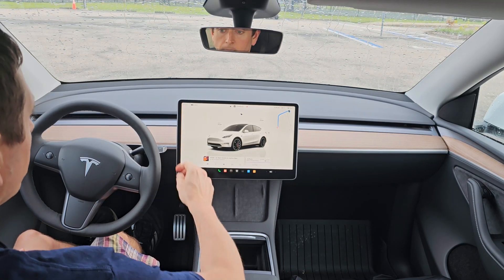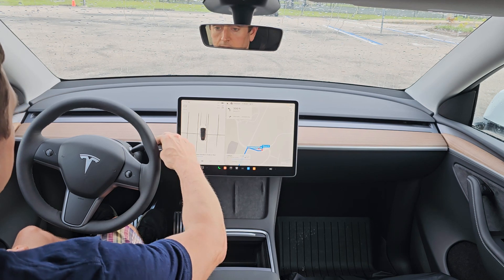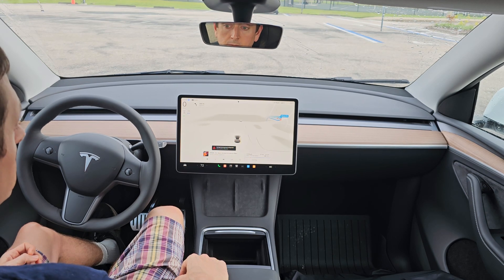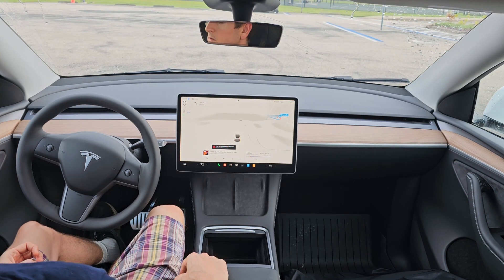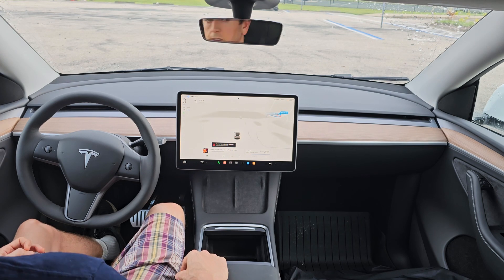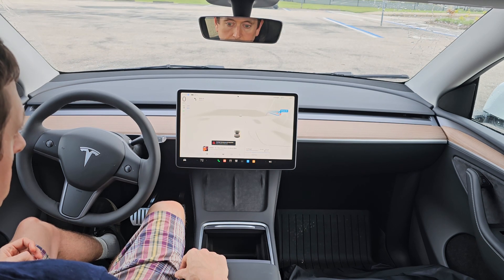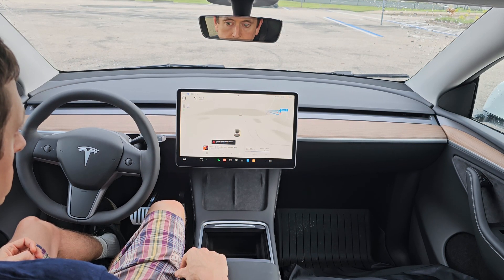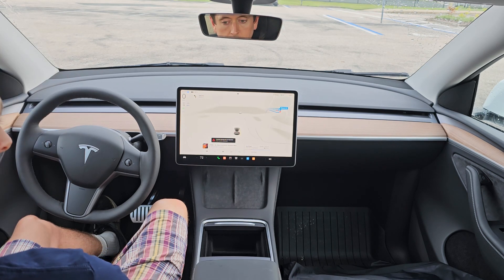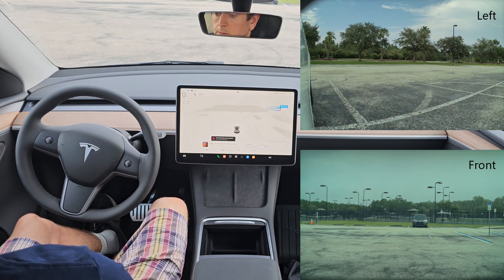I'll put it in drive and give it a minute, and it will let me put it in full self-driving. Here we go. It's a little unsure — I didn't park right, I parked between two parking spots because the parking lot's empty, so maybe it's confused. It senses the poor weather but I don't think it's too bad; it should be able to handle that.